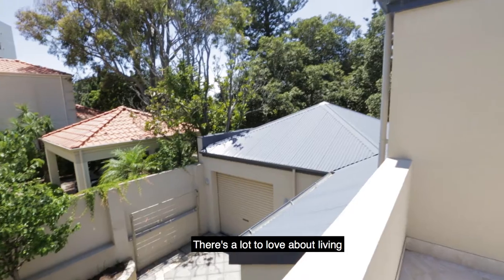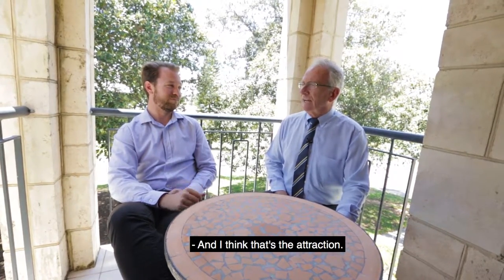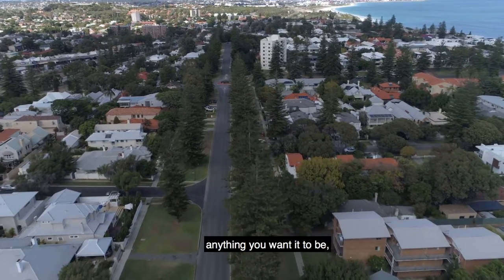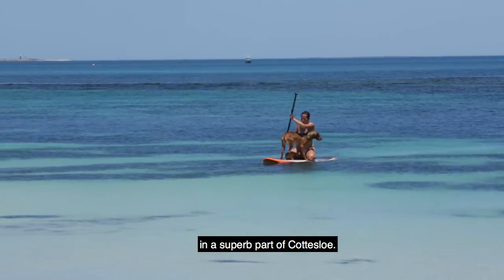There's a lot to love about living and experiencing this property. Chris, this is such a lovely, peaceful part of South Cottesloe, and I think that's the attraction. This is a house that can be anything you want it to be — very intelligently designed and built in a superb part of Cottesloe.